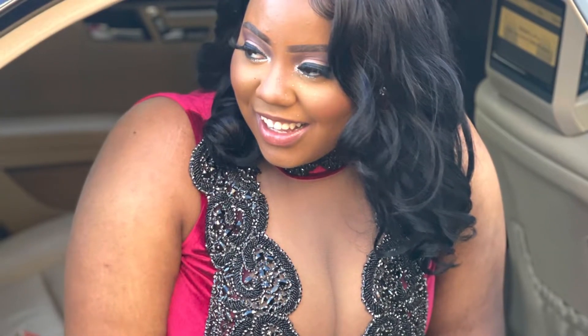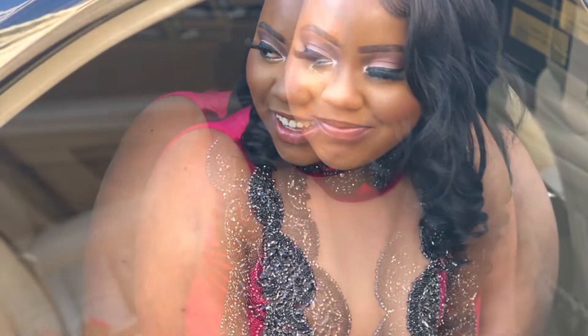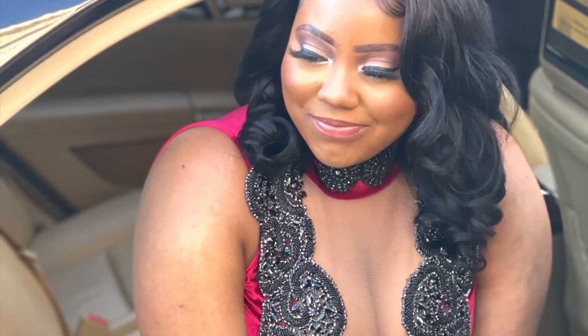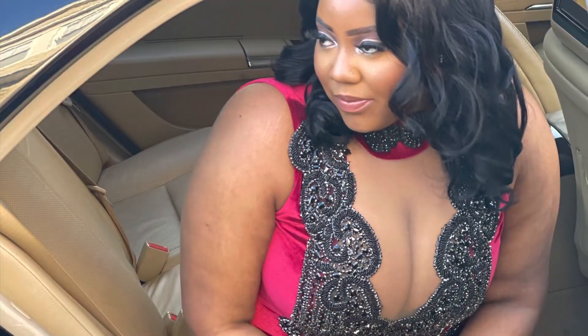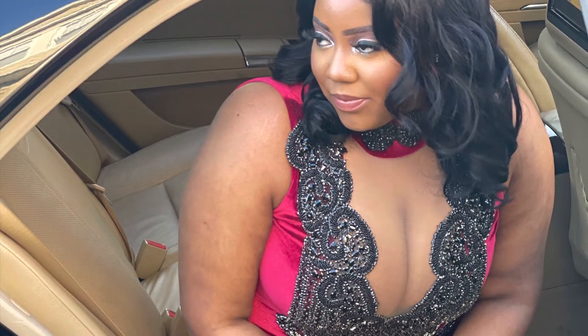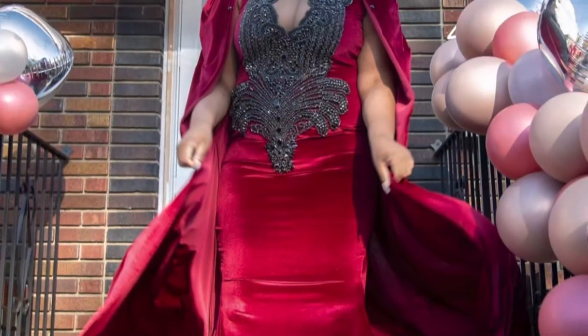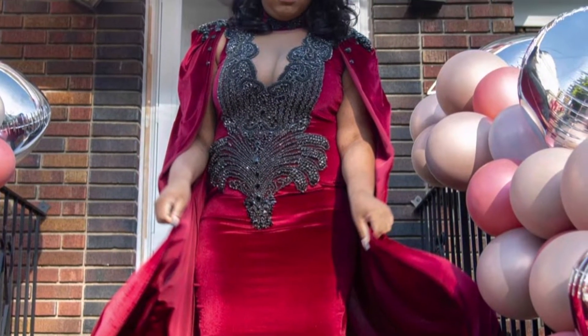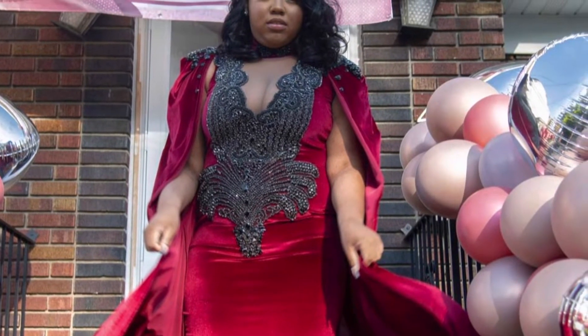Don't ever doubt yourself. I was nervous because I haven't done an event like this in a very long time. You just want to make people happy, make sure their day goes smoothly — you want them to feel beautiful. It brings a little nerves out of you, you get a little scared, but don't ever be scared and don't ever doubt yourself. Her dress looked amazing, and yeah, thanks for coming through.